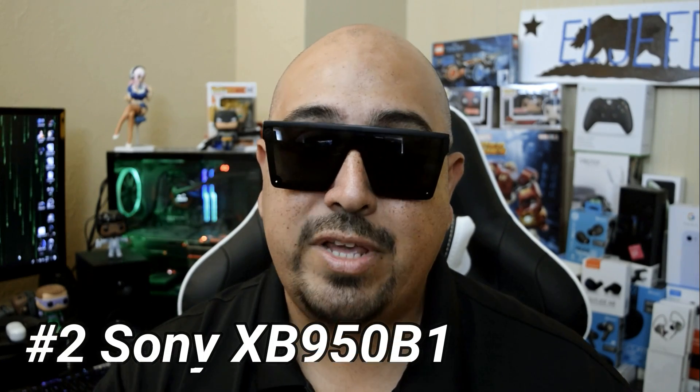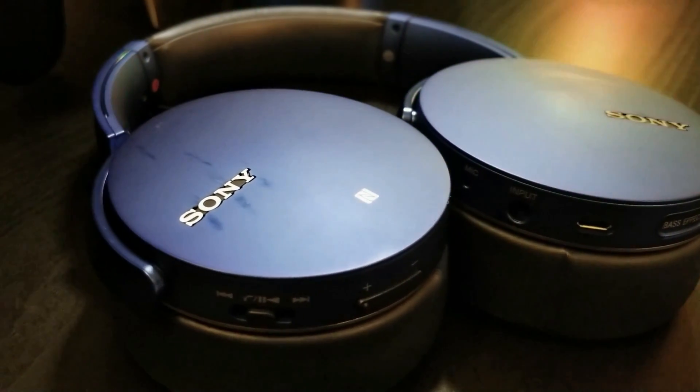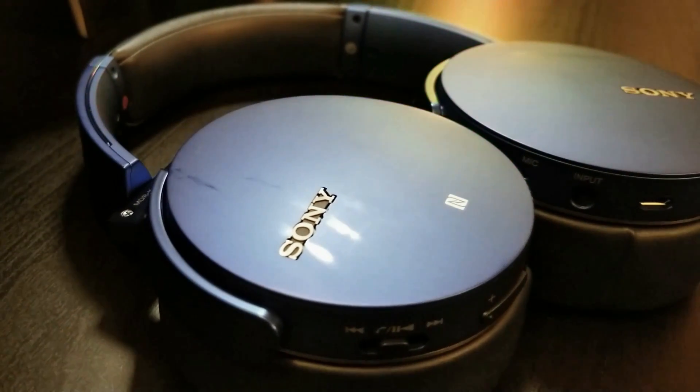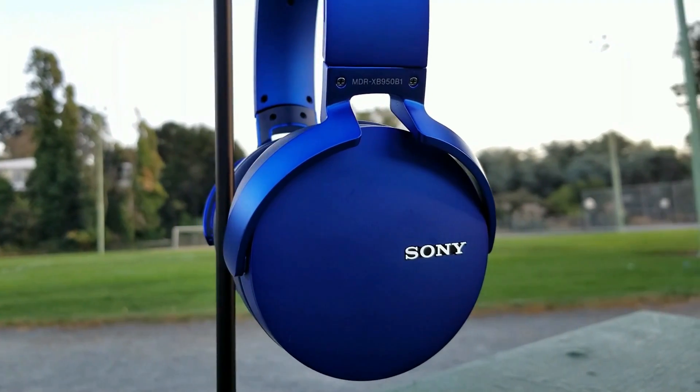For number two on this list, we are bringing the bass. These are the Sony XB950B1s. Brand spanking new, these headphones will run you anywhere from about 105 to 150 bucks — so why are they on this under-100 list? Mostly because I buy and recommend these headphones in the refurbished market. I got mine for around 65 or 70 bucks, and you can normally find them anywhere from 60 to about 90 bucks in the refurb market. The bass is real bass — not that weird haptic bass you might get with the Skullcandy Crushers. This is the real deal, and it's gonna shake your brain if you have it on level 10.